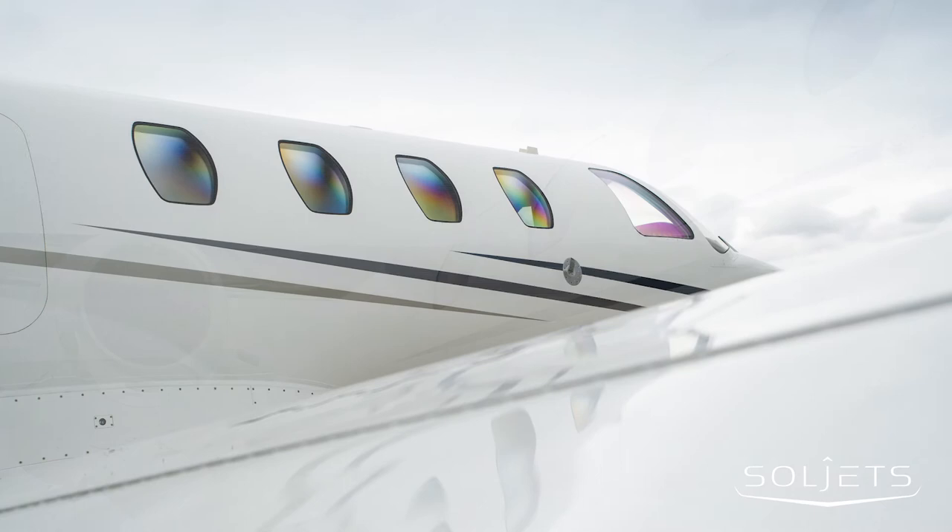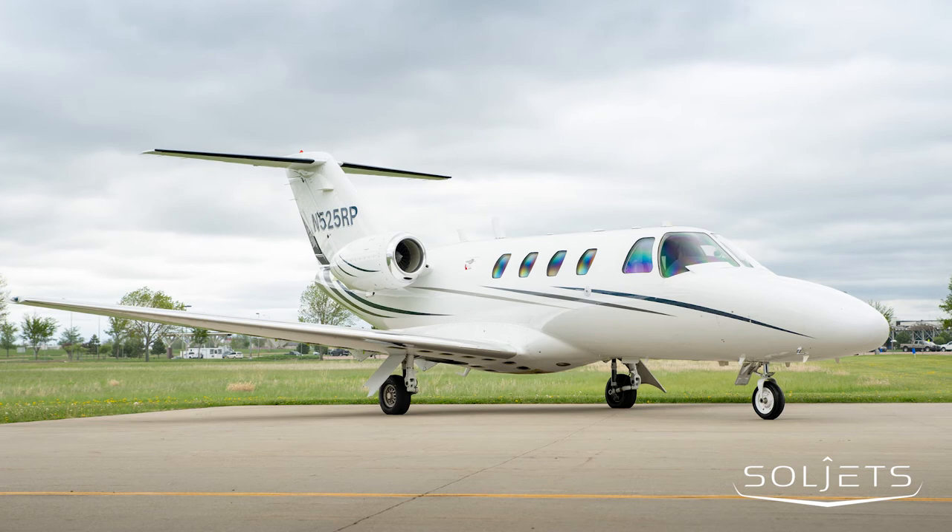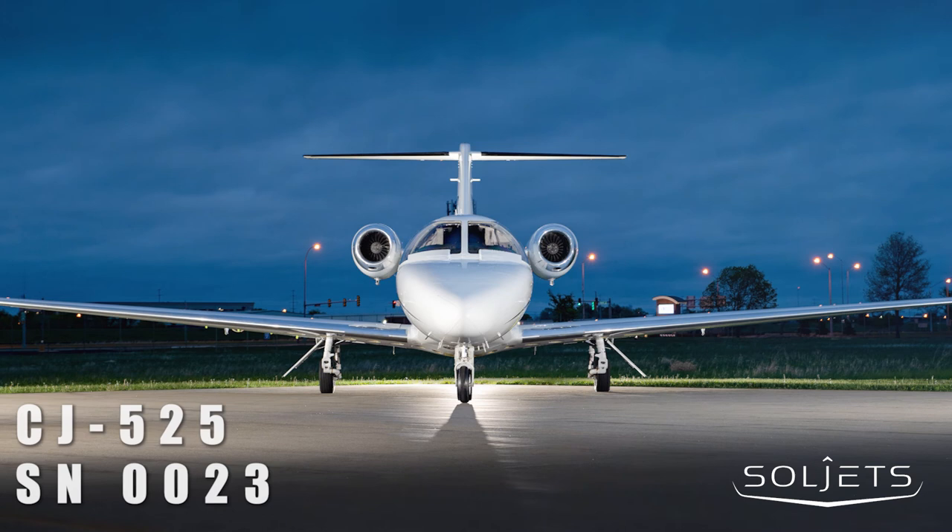The design goals of the CJ can be summed up in three words: simplicity, economy, and performance. It is designed to be extremely economical and simple, making it easy to fly and operate by an owner-pilot or a professional crew.